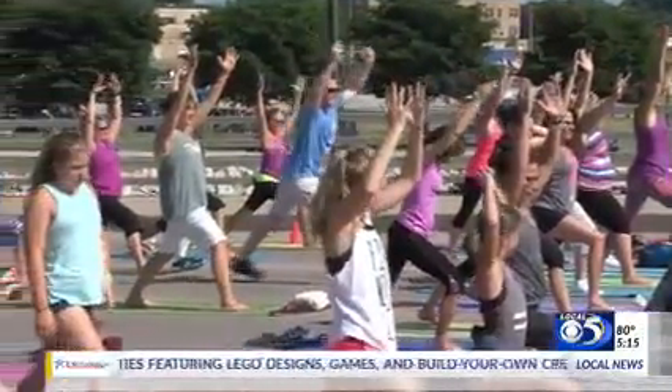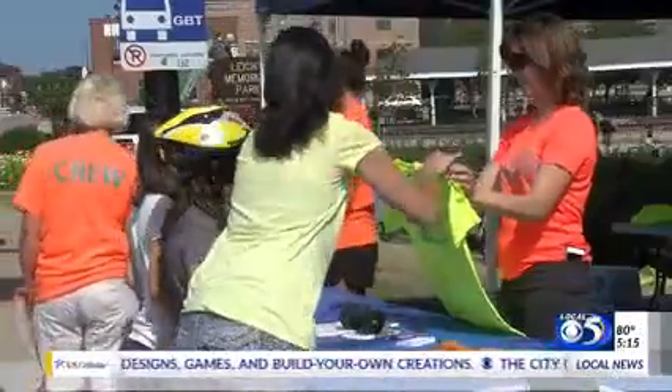The event welcomes bikers, walkers, and skateboarders to enjoy the streets of downtown without the worry of traffic. The streets are open to pedestrians and alternative modes of transportation — no automobile traffic.